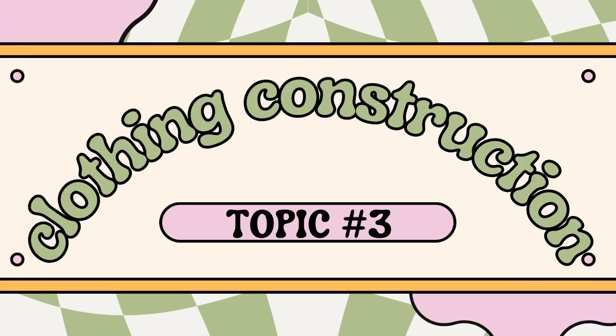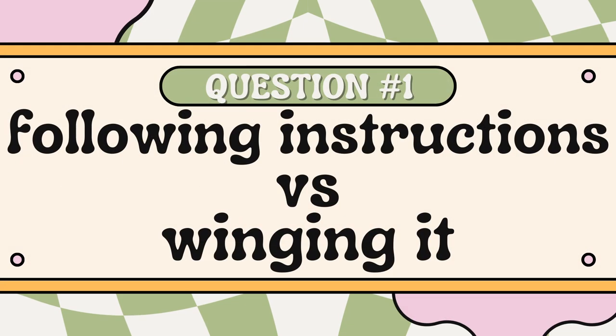Topic number three is clothing construction. The first question is following the pattern or winging it — I wing it, I will wing it all day. I just finished sewing a Simplicity pattern last night, looked at the instructions briefly, decided it was dumb, and constructed it my own way using the pattern pieces. Nine times out of ten that is what you'll find me doing, unless it's a very intricate pattern. It has a lot to do with comfort level and knowing how I like to go about certain processes. Big Four pattern instructions are notoriously not enjoyable, and I know that's a consensus across the sewing community.